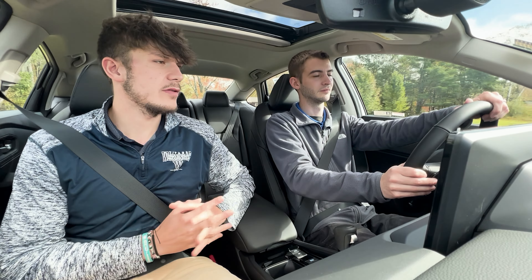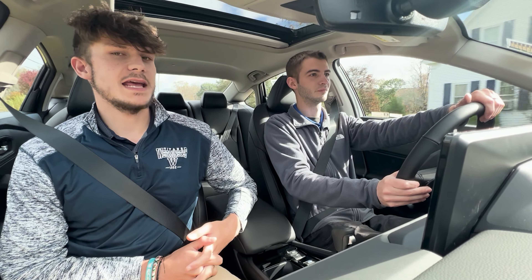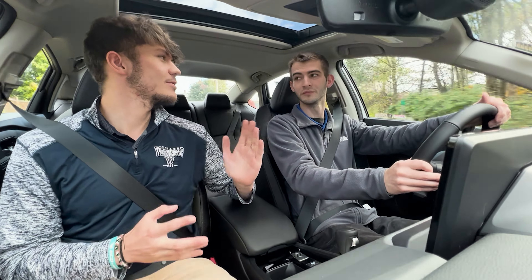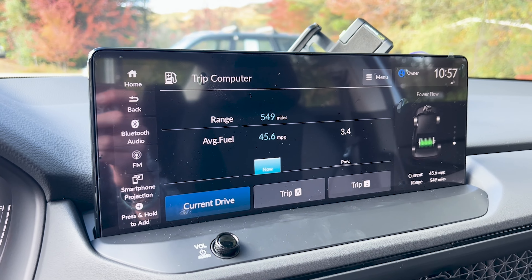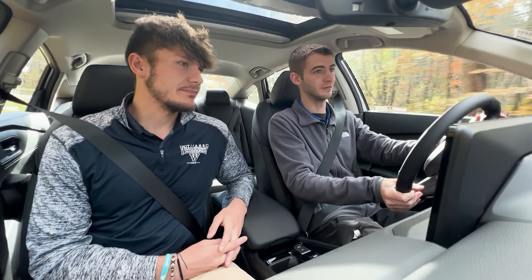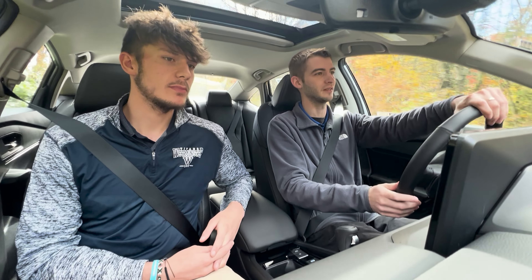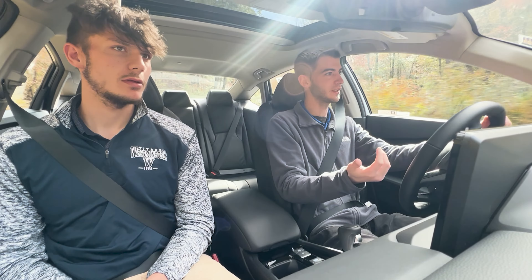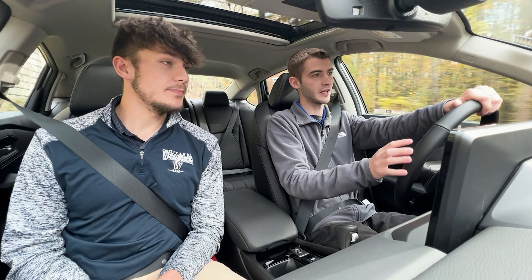You get the fully digital display — not the half one — which shows power going to the wheels. You also get a really nice 12.3-inch touchscreen display, and it looks amazing. It's got a mini split-screen too, so on the far right side you can have your radio station, a digital or analog clock, or the power flow displayed.